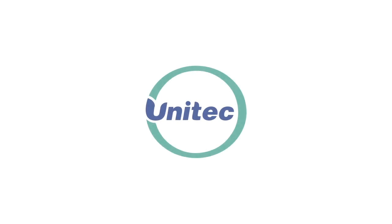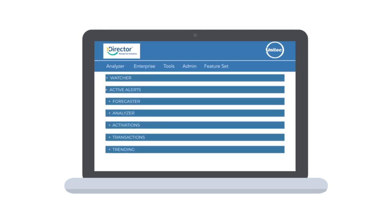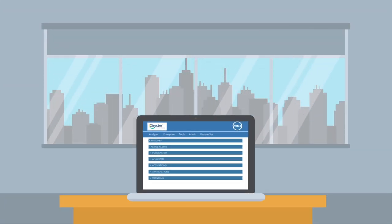At Unitech, we have developed a solution that is purpose-built to make your life easier, called Director. Director is an easy-to-use tool that enables centralized management of all of your locations from just one location, wherever you are.